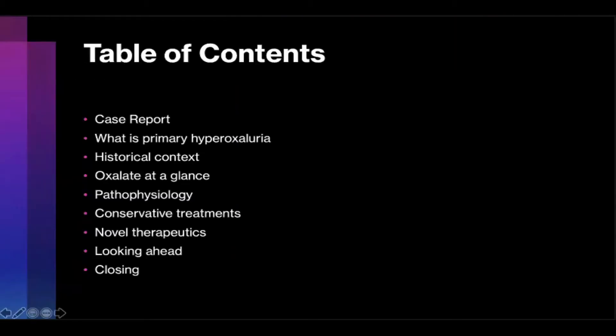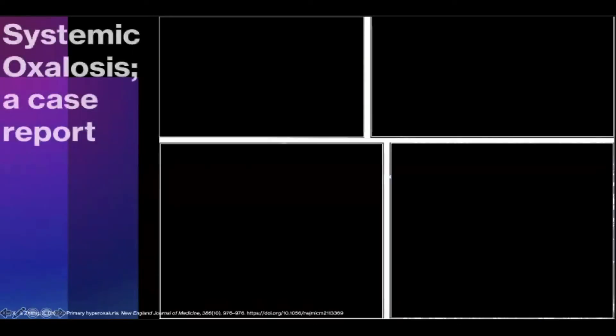Here's a brief outline of my presentation. Before I delve too deeply into primary hyperoxyluria, I want to set the stage with a case report. A 40-year-old male presents with end-stage renal disease of unknown etiology on long-term dialysis and a history of calcium oxalate nephrolithiasis. He comes to his local emergency department. His primary complaint is a seven-year history of joint pain. On further history, he endorses blurry vision and painful skin lesions.